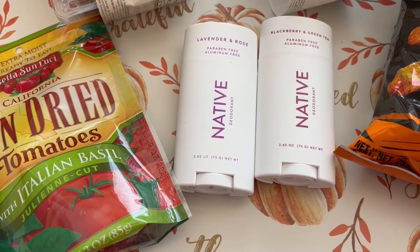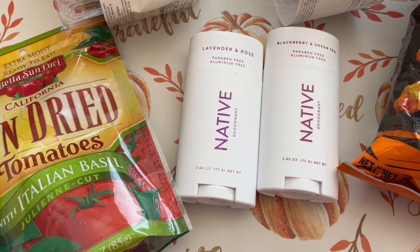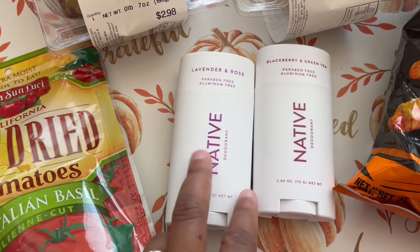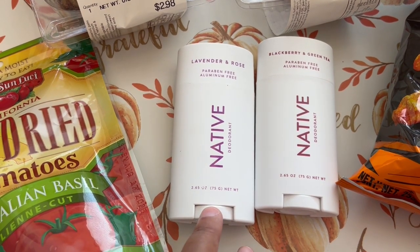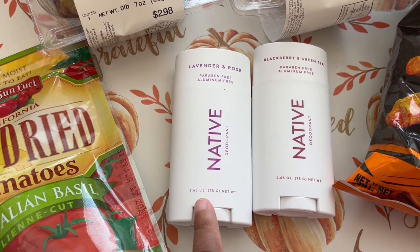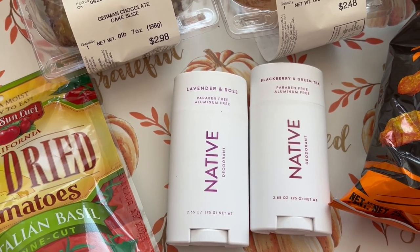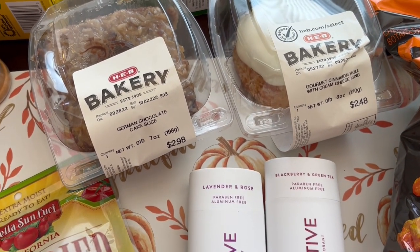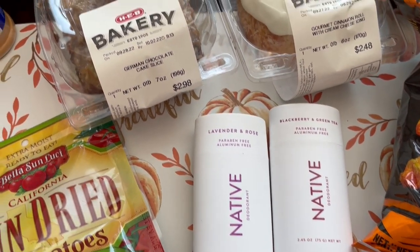I got this Native deodorant — I wanted to switch to a natural deodorant and made the switch about a month ago. I was nervous it wasn't going to work for me, but it does. If you're on the fence about trying natural deodorant, this really works. The special at HEB was buy two — almost $13 each — and get five dollars off. I grabbed lavender rose and blackberry green tea. I cannot skip wearing deodorant even a day, and this stuff really works for me.